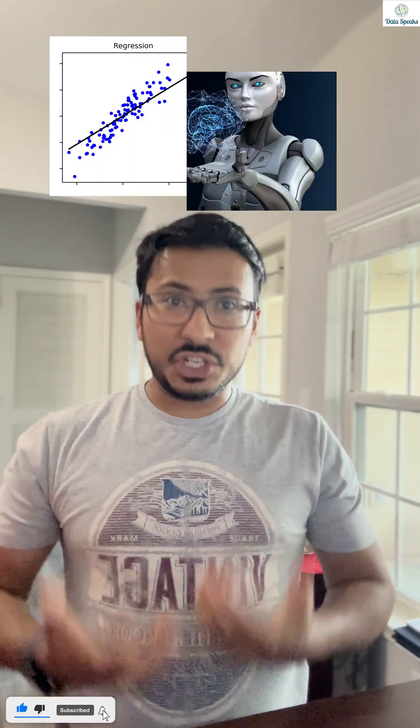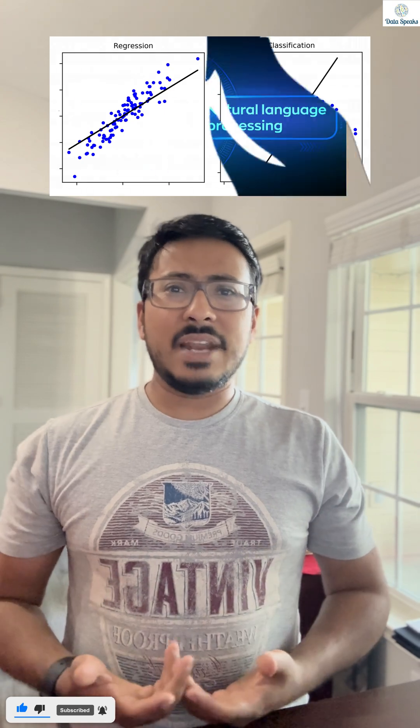Artificial intelligence has come a long way. First, we had traditional AI models. Then came natural language processing, which gave machines the ability to understand human language.